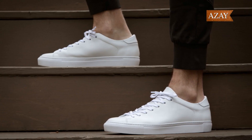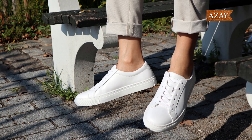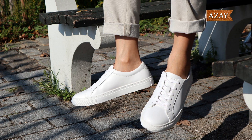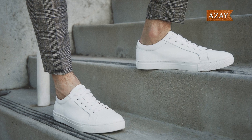For a classic and clean look without breaking the bank, we've got the New Republic Kurt leather sneaker. All white leather, subtle branding, and a low-top silhouette make these a go-to for any casual outfit. And at under $100, it's a steal.